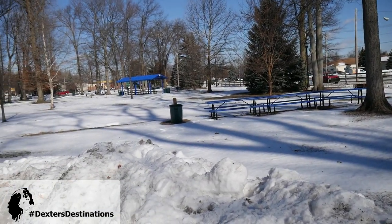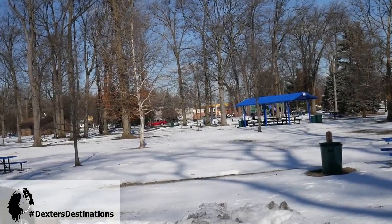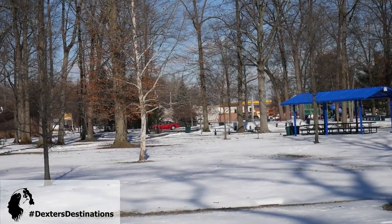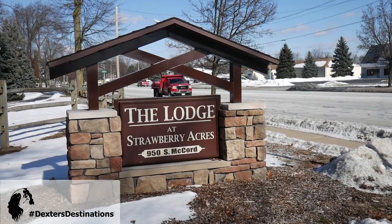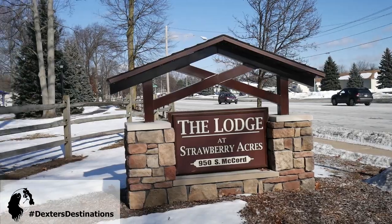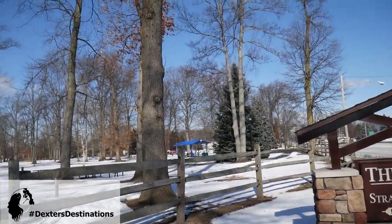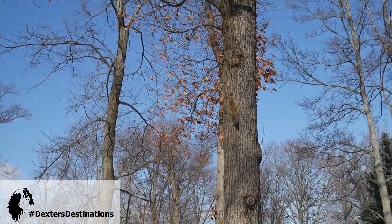With it being 14 degrees, we may have the park all to ourselves — maybe there's one car over there. It's definitely one of our favorite parks to visit, and I can see the squirrels are up there having a good time, so I guess we're not going to be the only ones enjoying ourselves.